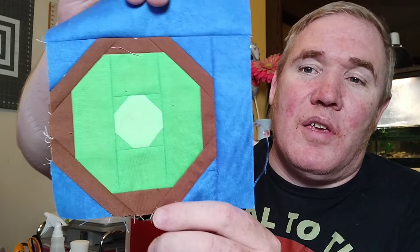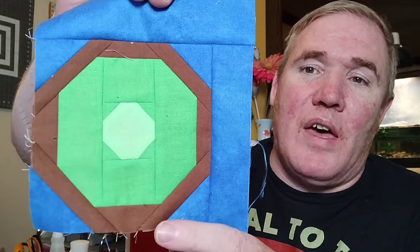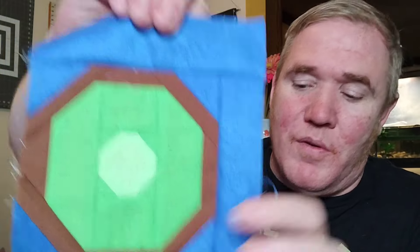I also went ahead and put together a couple of the Produce Section by Elizabeth Hartman blocks. I've been working on this project on and off and I've got about nine of the blocks done so far. The one I made this week was the kiwi fruit, and I love how this turned out. This is just all scraps from my stash and I think the colors are perfect for a kiwi fruit.